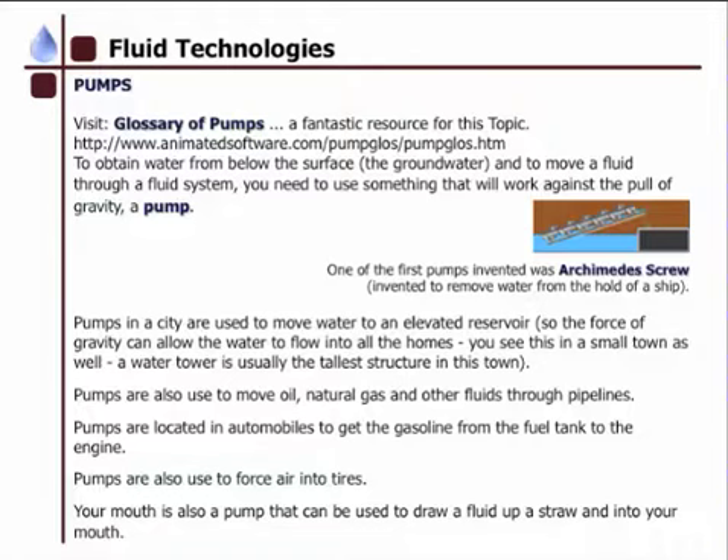Pumps in a city were used to move water to an elevated reservoir so that the force of gravity can allow the water to flow down and into homes. You see in small towns there is a well and a water tower that is usually the tallest structure in town. Pumps are also used to move oil, natural gas, and other fluids through pipelines.